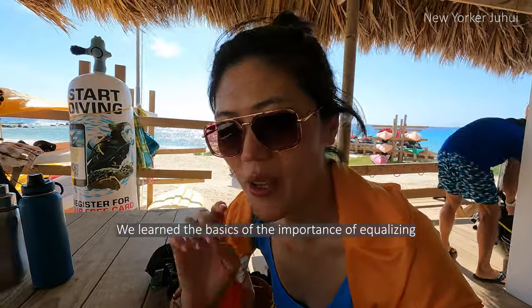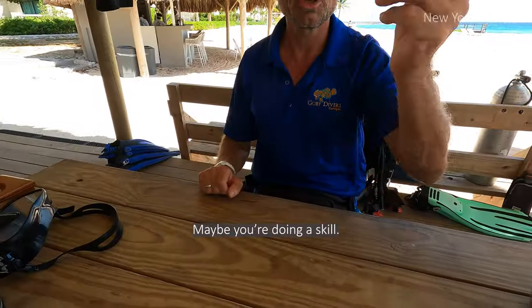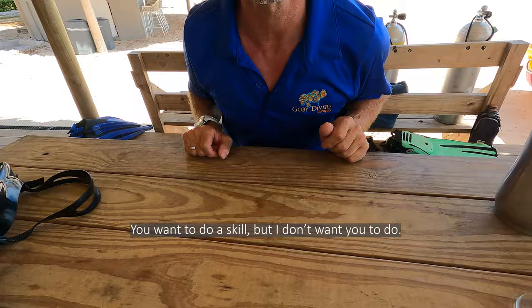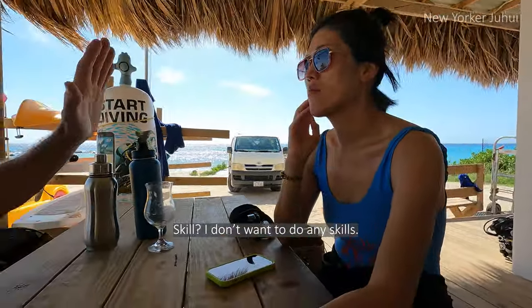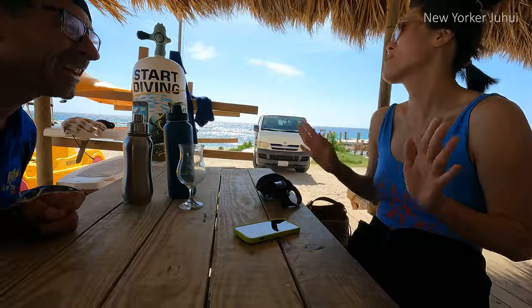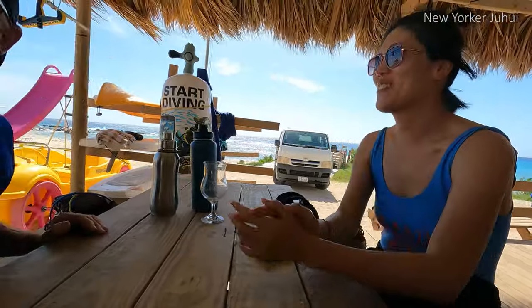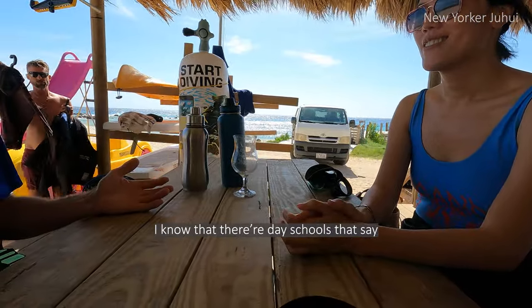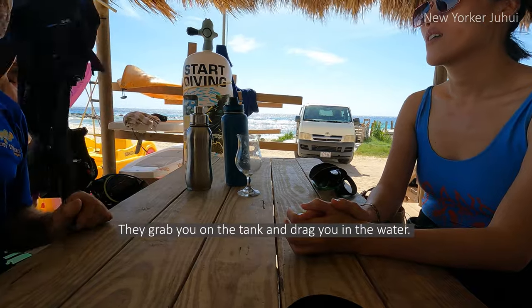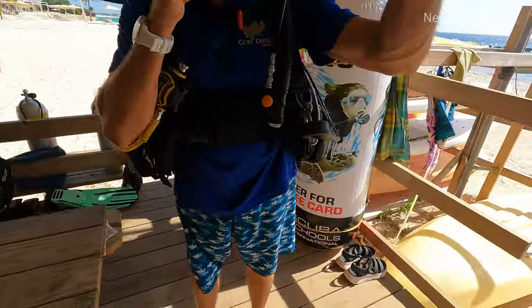We learned how to communicate underwater and what hand signals mean — like signaling a problem, or signaling to stop. The instructor emphasized going through every skill properly. He said some dive schools just drop you in the water without preparation, but that's not the right approach. You need to learn these essential skills to make a safe dive.